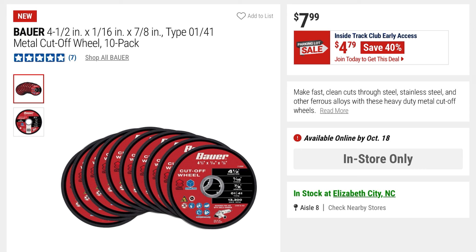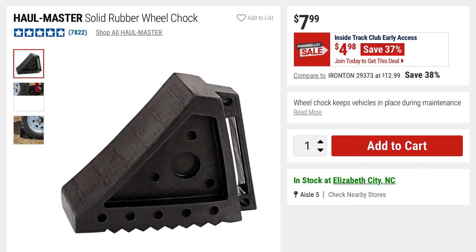These are the Bauer 4.5-inch by 1/16 by 7/8-inch metal cutoff wheels — a 10-pack. This is going to be 40% off at $4.79, originally $7.99.